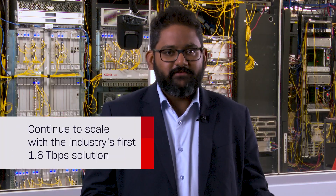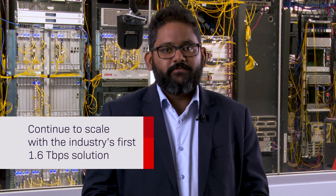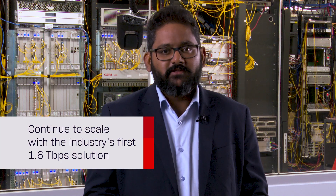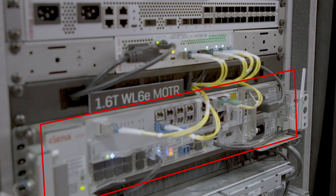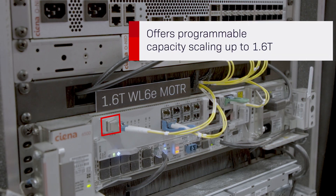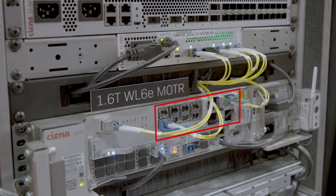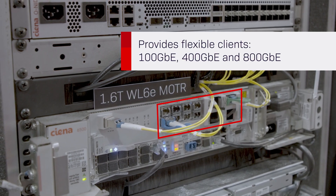The industry's first 1.6 terabit solution powered by WaveLogic 6 Extreme technology is bringing 1.6 terabit waves to the 6500. The two-slot WaveLogic 6E motor card consists of a programmable line port that scales all the way to 1.6 terabits. It provides a flexible mix of client interfaces including 100 gig,